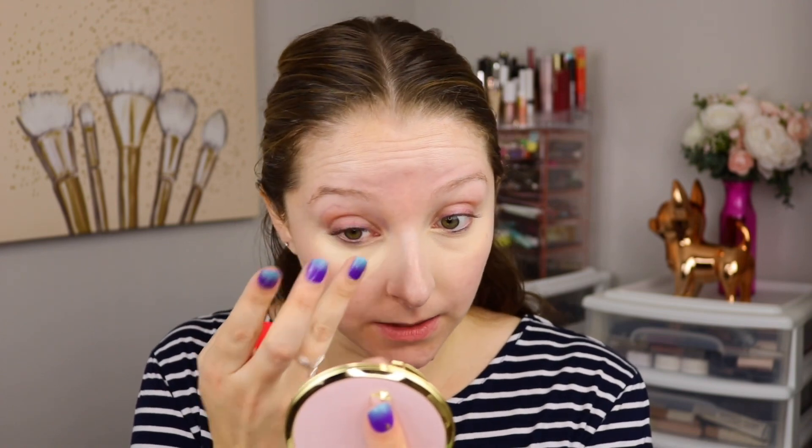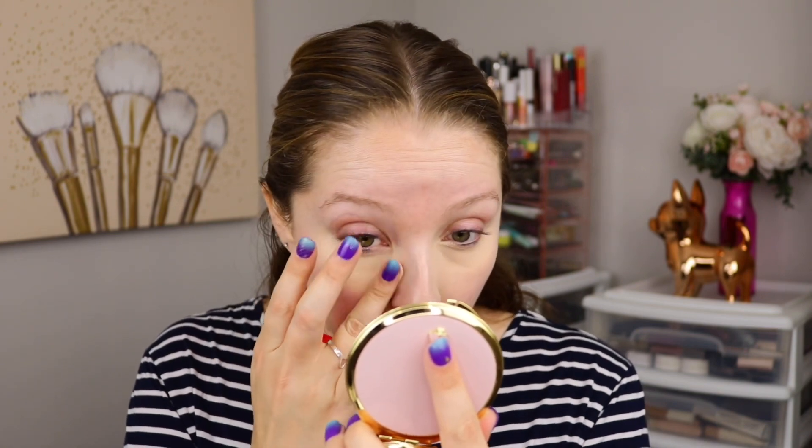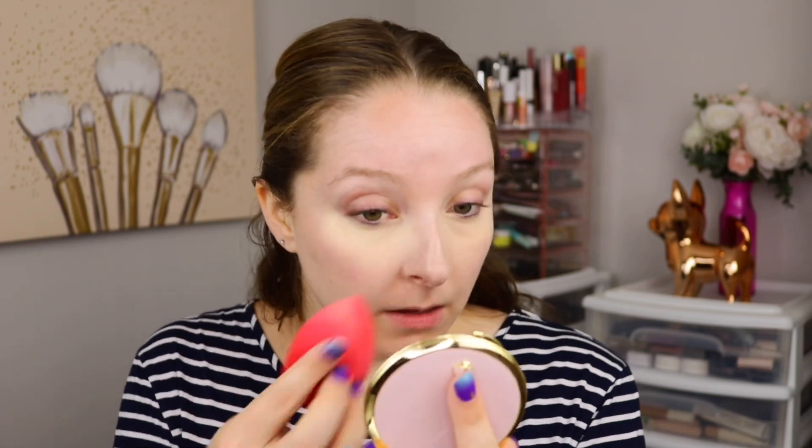Even though it's in this squeezy tube packaging, it is just like a regular liquid concealer consistency — not that thicker concealer consistency that needs to be warmed up in order to blend out. This is already blendable. I do feel like I'm able to get good coverage as I layer it up.